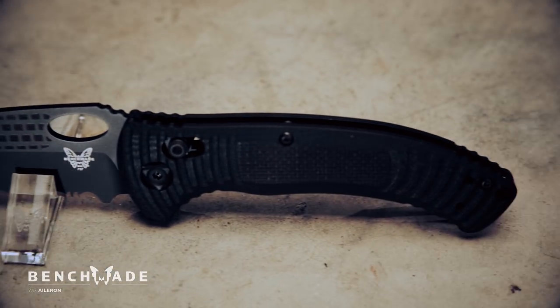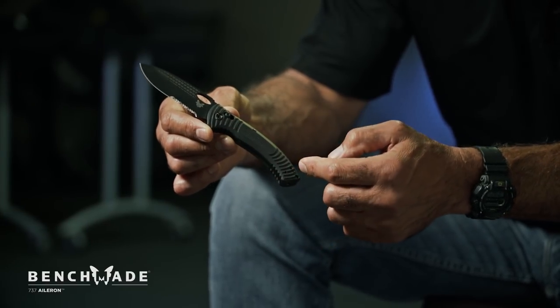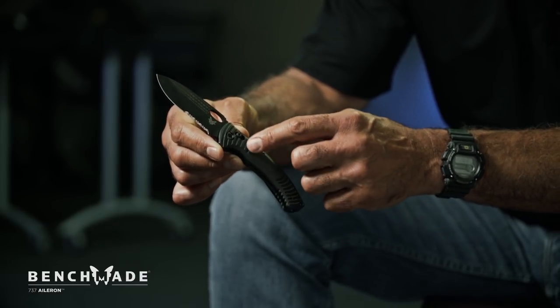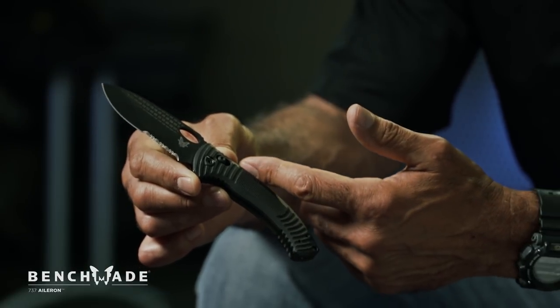Another feature is the way the handle starts from a narrow body and moves to a wide body — starting narrow for the smaller fingers and then widening for the larger fingers and the larger part of the hand. So regardless of hand size, there is an optimal position from the narrow body to the wide body expansion.